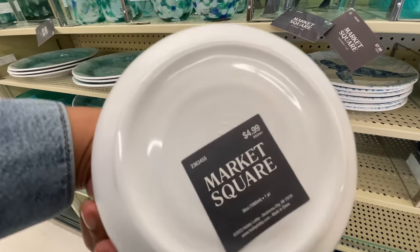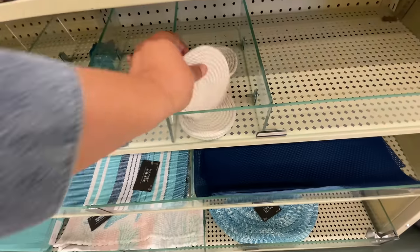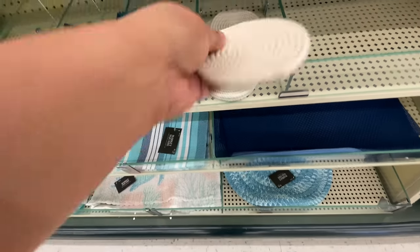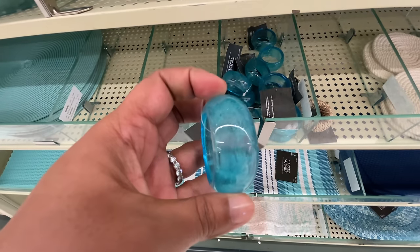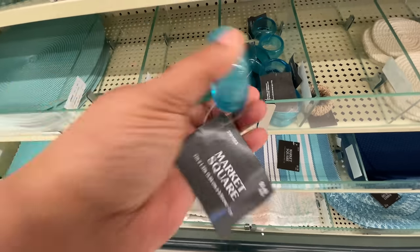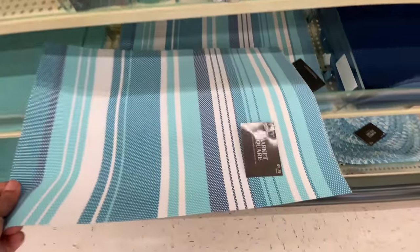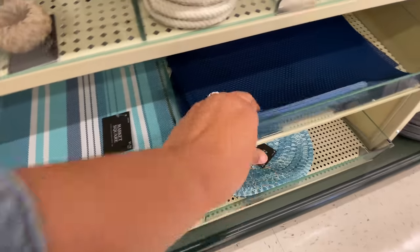You guys know I'm not really that much into the nautical theme, but if I was going to do a nautical theme, I love these colors — the green, the aquas, more on the greener side, turquoise vibes. And of course, I do love a little seahorse. I digress as usual.